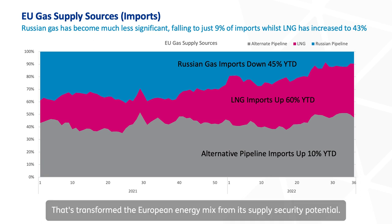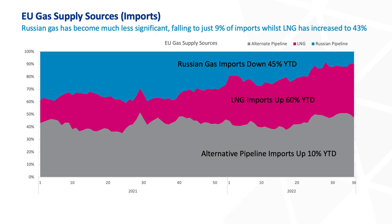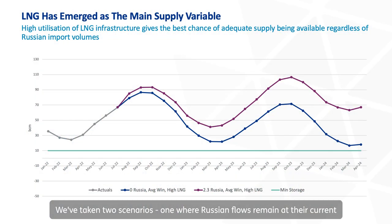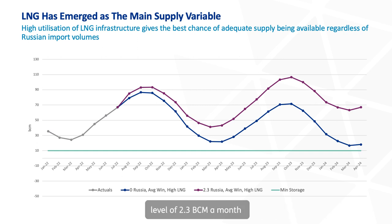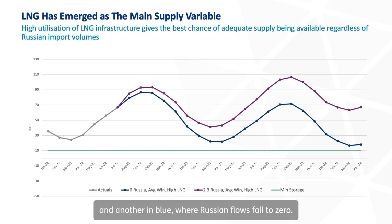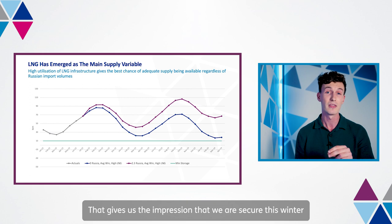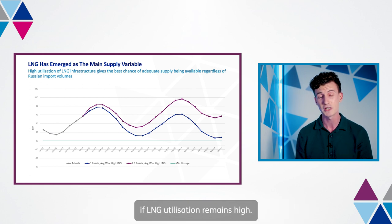That's transformed the European energy mix from its supply security potential. Beringa has modelled security flows of EU storage over the next two winters. We've taken two scenarios: one where Russian flows remain at their current level of 2.3 BCM a month, and another in blue where Russian flows fall to zero. If, in both scenarios, LNG terminal capacity remains high at 90% efficiency, bringing those global LNG flows into European markets, we can see that in both scenarios EU storage levels remain above minimum capacity. That gives us the impression that we are secure this winter if LNG utilisation remains high.